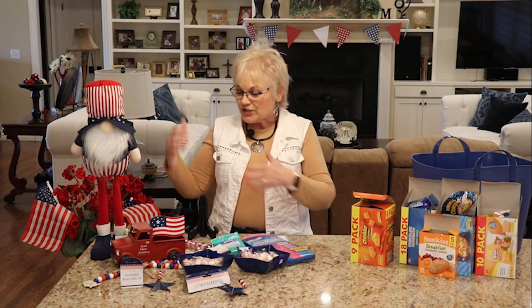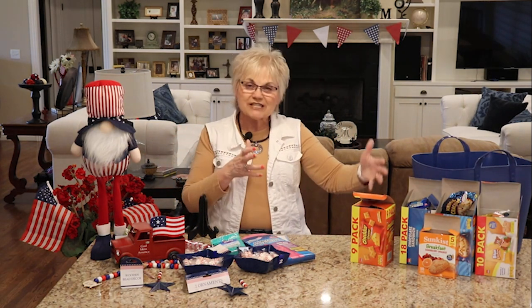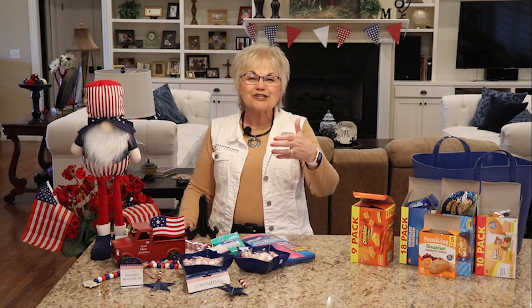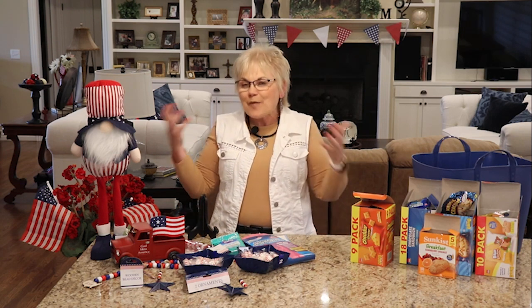All this and I spent less than forty dollars for some new decor, snacks, and a nice basket. Leave me a thumbs up if you liked what you saw today, leave a note below and let me know which item you're going to dash off to Dollar Tree to pick up, or let us know what great find you're finding at your Dollar Tree.